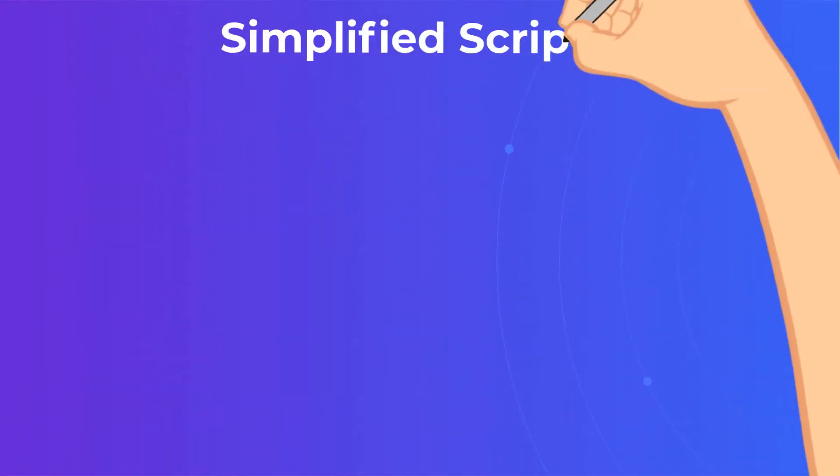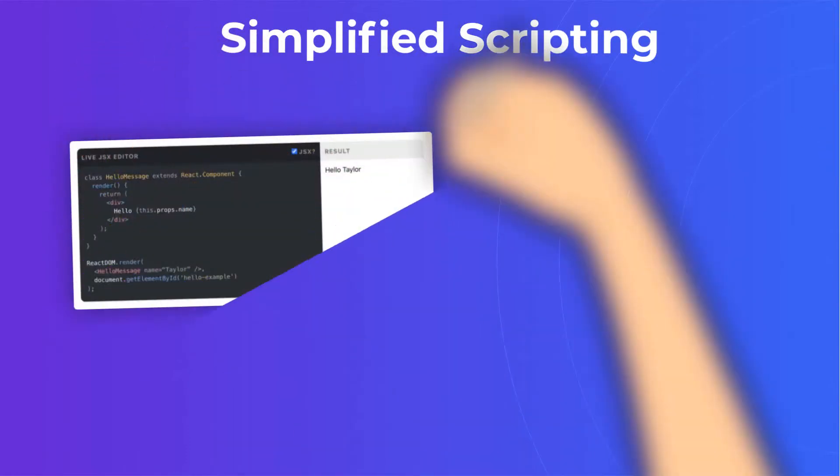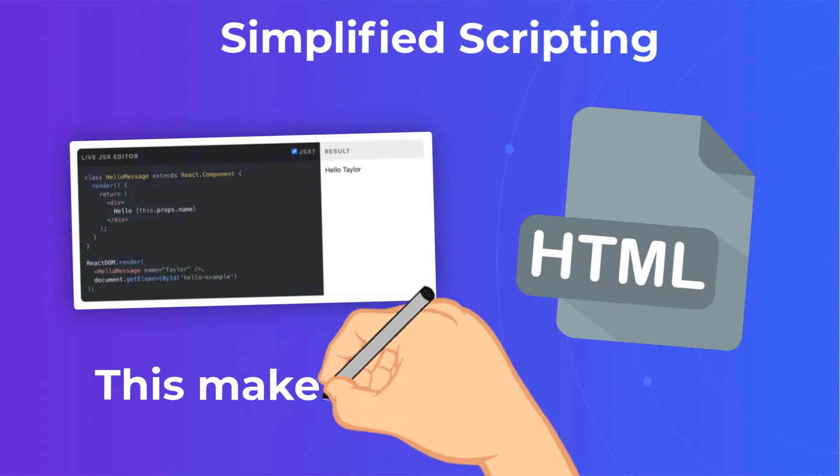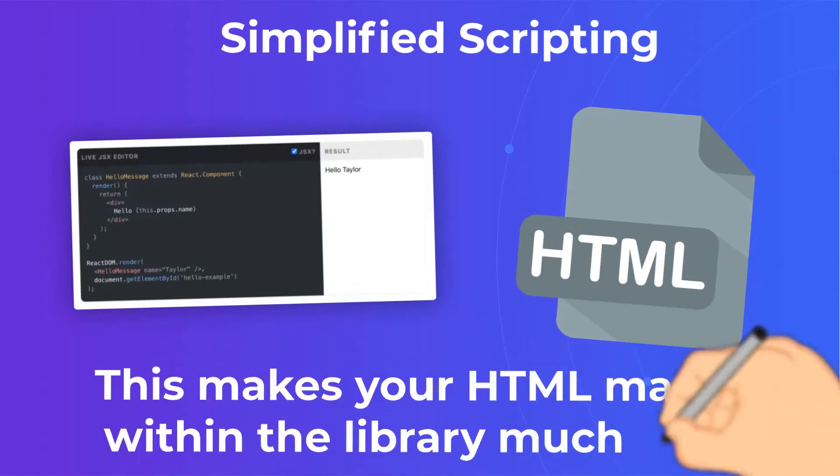Simplified scripting. ReactJS features a free syntax extension called JSX. This makes your HTML markup within the library much easier.